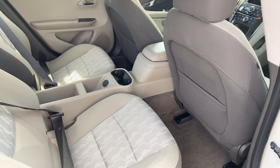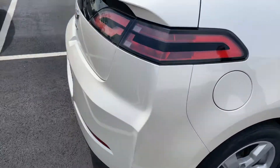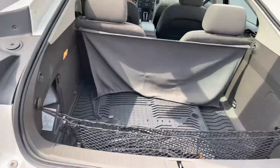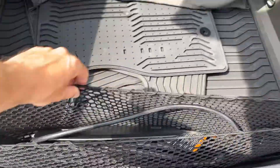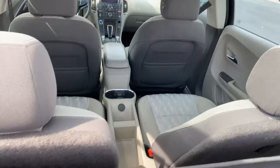It's a four-seater with a console in the middle. There's your rubber floor mats and your charging system. Those seats fold down — very nice.